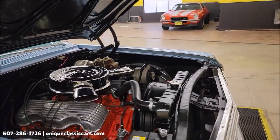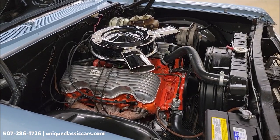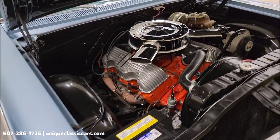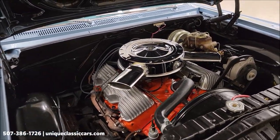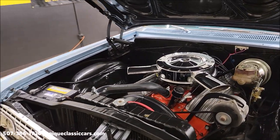Slipping over to the passenger side — AC Delco battery. You wouldn't be ashamed to have the hood open at a car show or roll in with this one. Look at that.